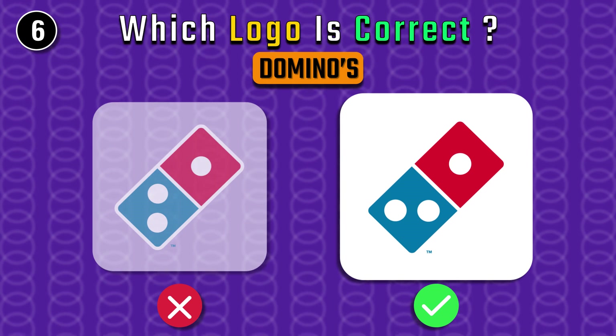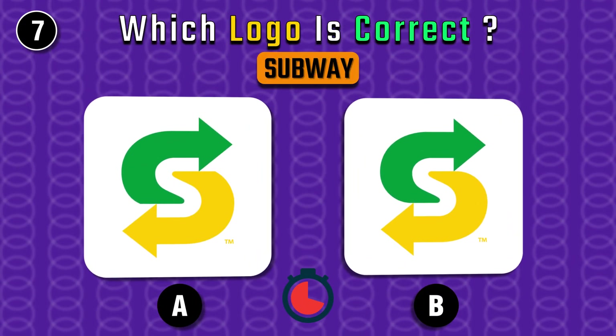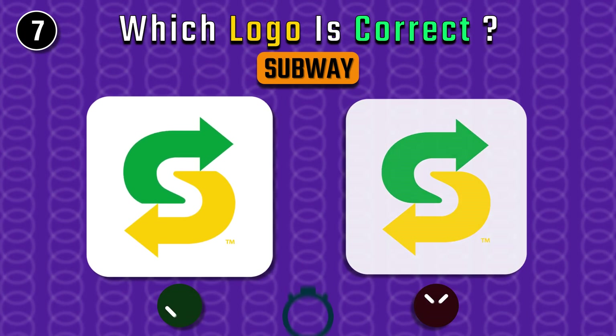You're right, it's B — Subway! Find it. It's A.